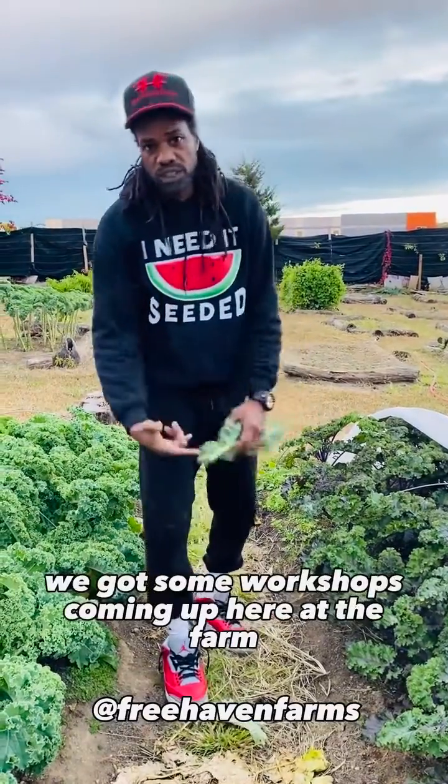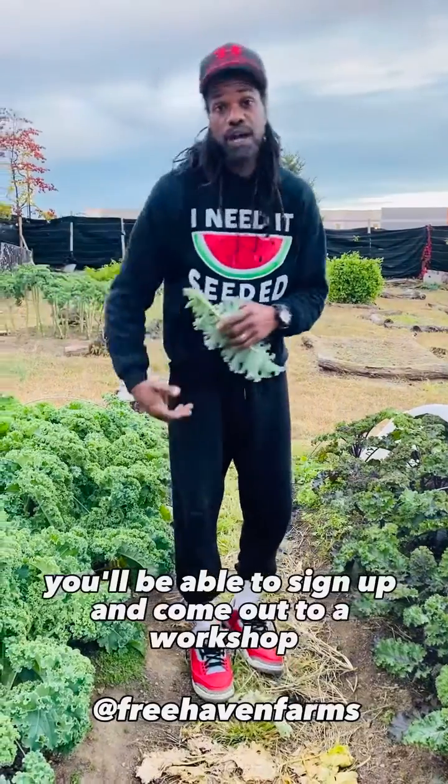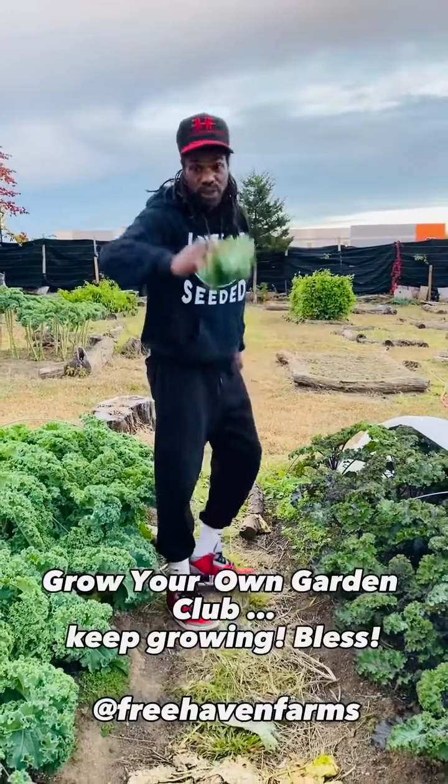So if y'all want to learn more, we got some workshops coming up here at the farm — you'll be able to sign up and come out. We also have our weekly online classes in the Grow Your Own Garden Club to keep growing. Bye.